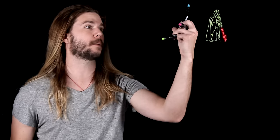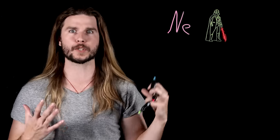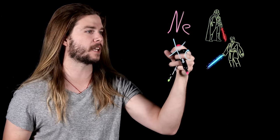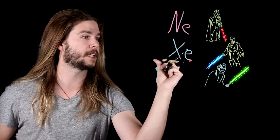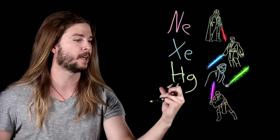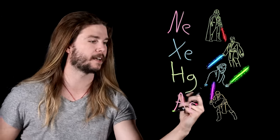Darth Vader probably has a neon-based lightsaber, which means that Obi-Wan would have a xenon-based lightsaber, Luke could have a lightsaber based on mercury vapor, and Mace Windu could have an argon lightsaber. The color of these gases does depend heavily on the pressure inside the tubes and how much electricity is running through them, but this comparison still proves that lightsabers are plasma.